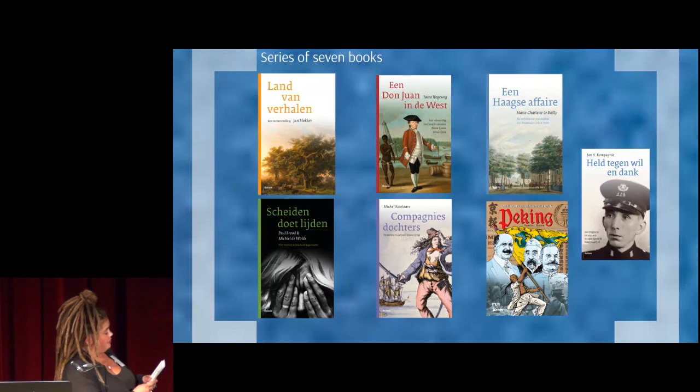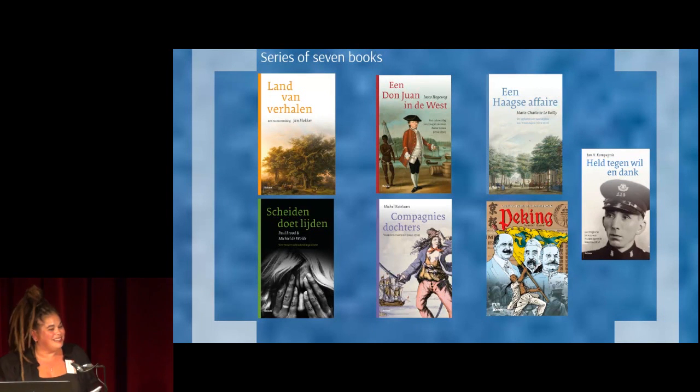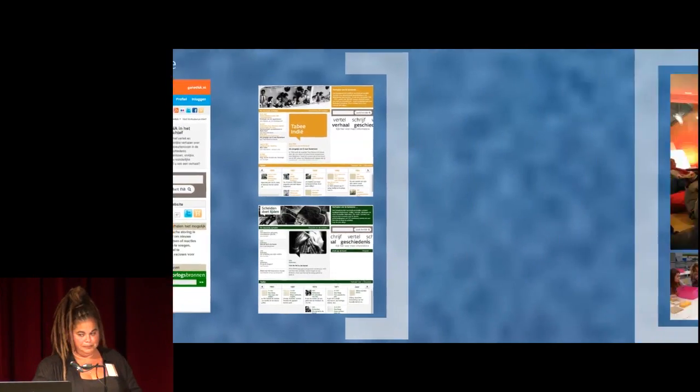There is a series of seven books to accompany the exhibition. We also started up an archive of stories on different themes, and invited the public to participate and share their experiences with us and other people. And of course we offer a programme with workshops, lectures and other activities, which offer different perspectives or intensified knowledge on specific themes.